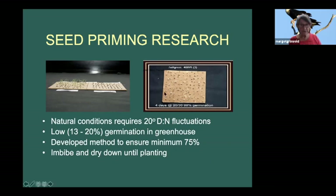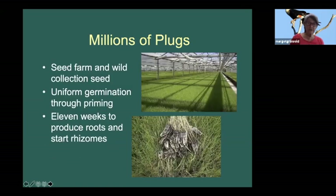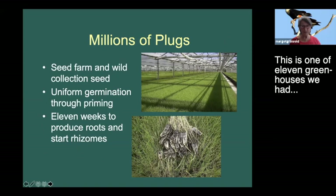Here you see unprimed seed and primed seed. We got our seed primed, imbibing water and salt, then dried down until planting so we could store the seed briefly and then plant it. I could only use one seed per small plug - in the research period, they used five or six seeds per plug. This is one of 11 greenhouses we had filled with seed once we had collected enough.